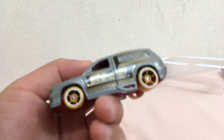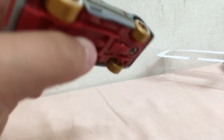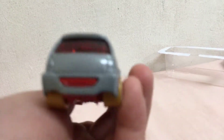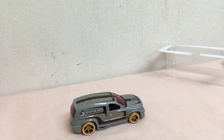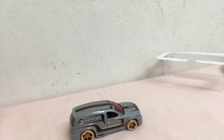Very nice looking car! This car is actually a 2019 T limbo number five. It's kind of like a van — very, very cool.